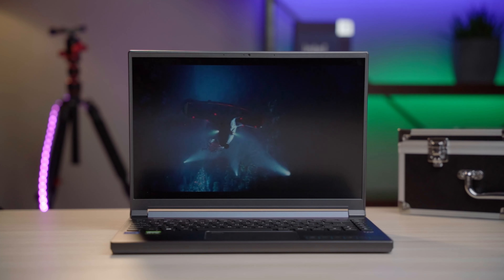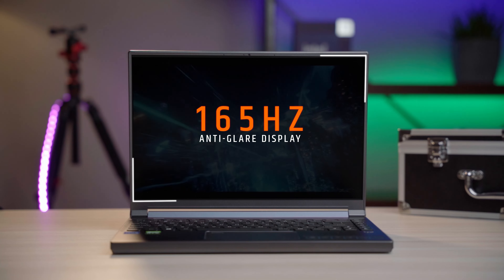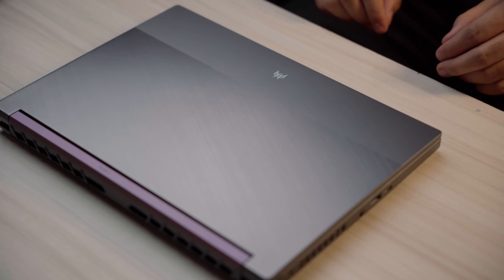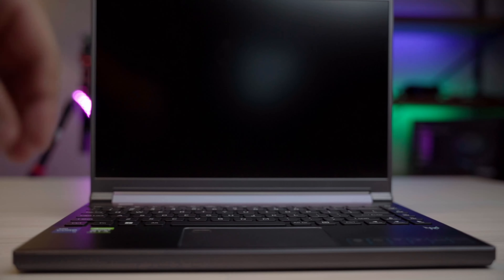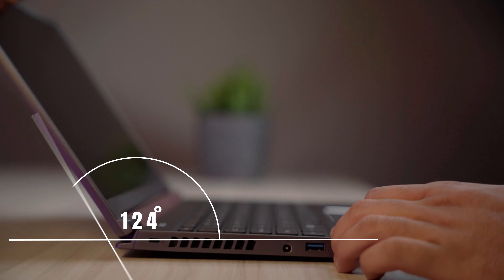The Triton's display is a 14-inch 165Hz FHD+ anti-glare display, which provides a top-notch viewing experience. It features a full metal body, making it very solidly built. There is minimal lid flex, and the lid tilts to 180 degrees.